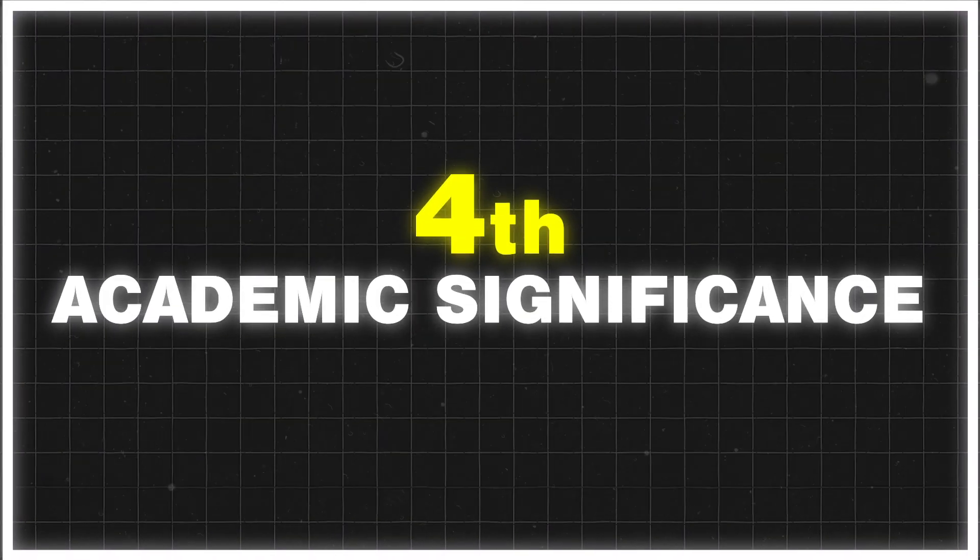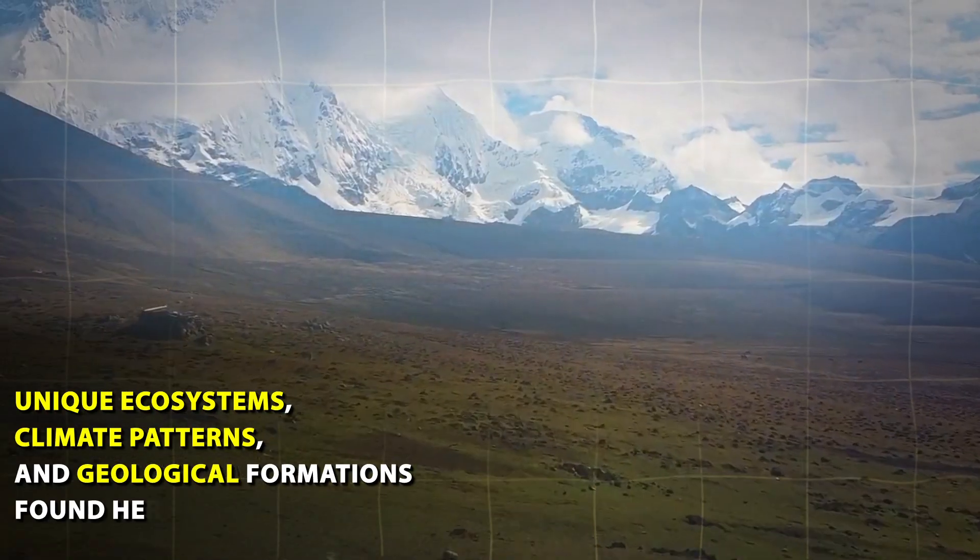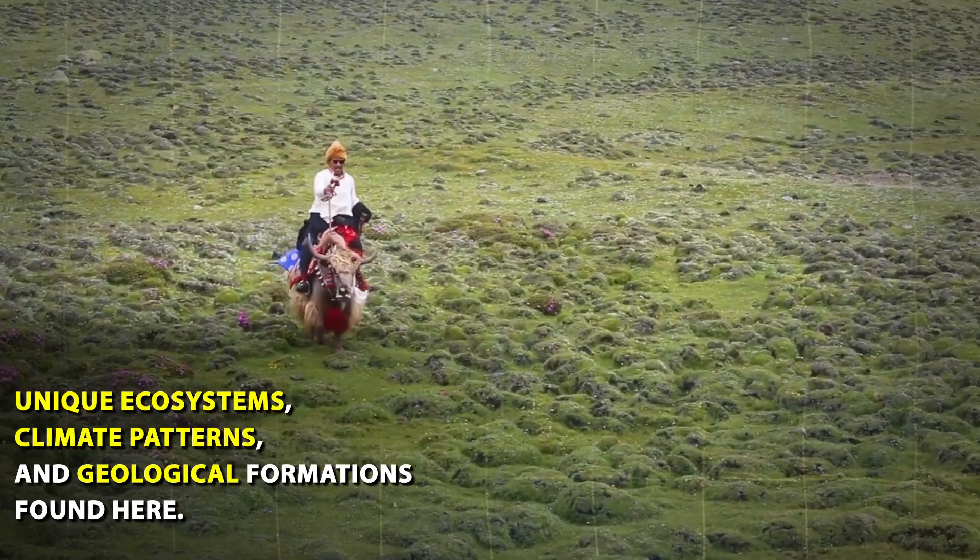Fourth, academic significance: unique ecosystems, climate patterns, and geological formations are all found here, making Kanchanjunga an important area of scientific study.